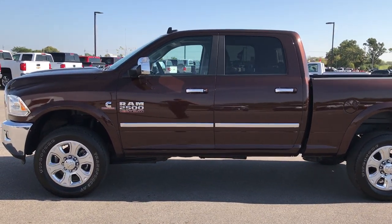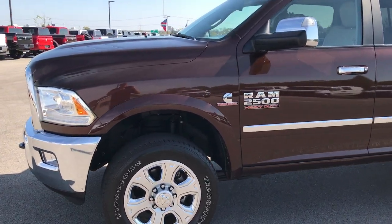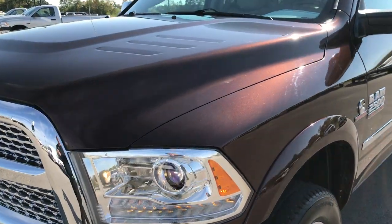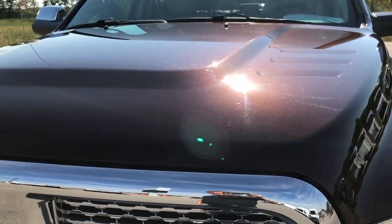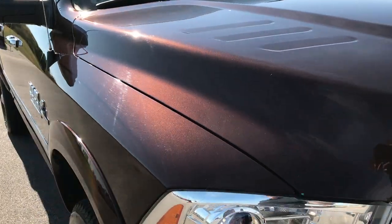This is stock number 9217. We're here at Summit Automotive in Fond du Lac, Wisconsin. This is a 2015 Ram 2500 Crew Cab Short Box Laramie. This vehicle has the 6.7 liter Cummins diesel.